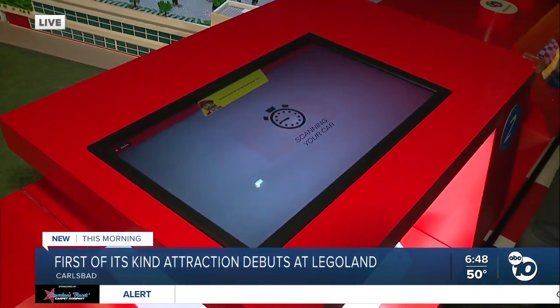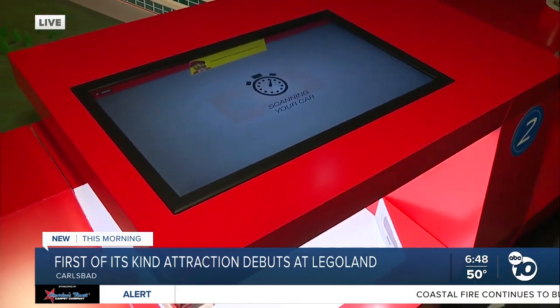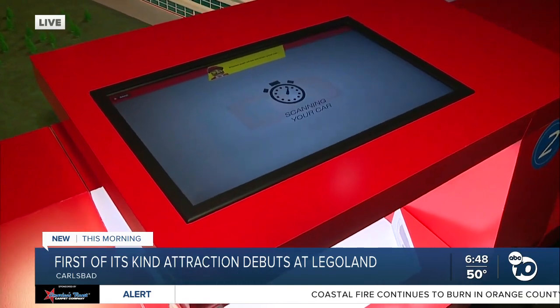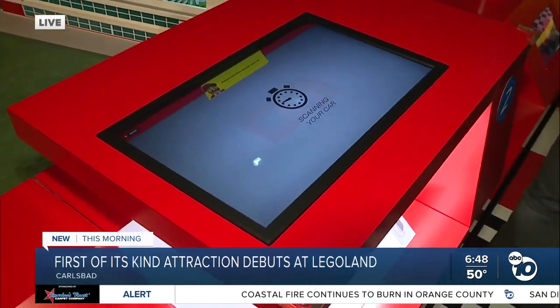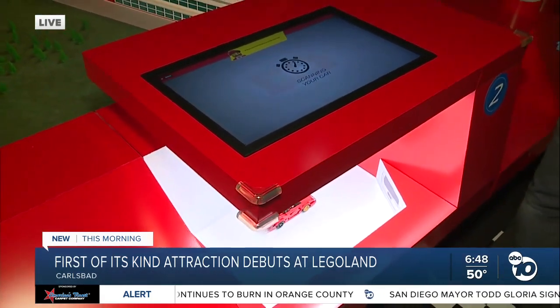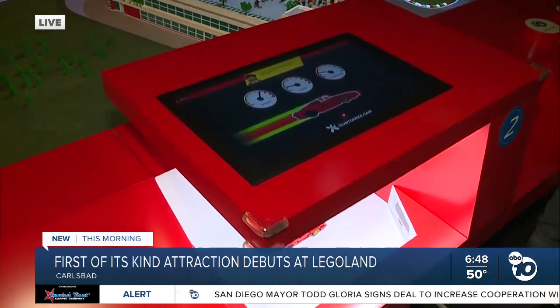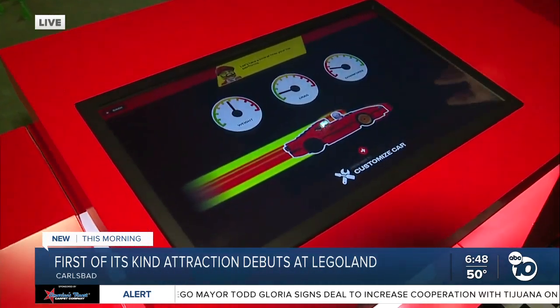What it's going to do: we've got cameras that basically detect the shape of the car. From there, with the application, we can actually detect the drag resistance, the weight, which is going to impact their handling, speed, and acceleration. So really, what the kids build is exactly what's going to be simulated on the track.